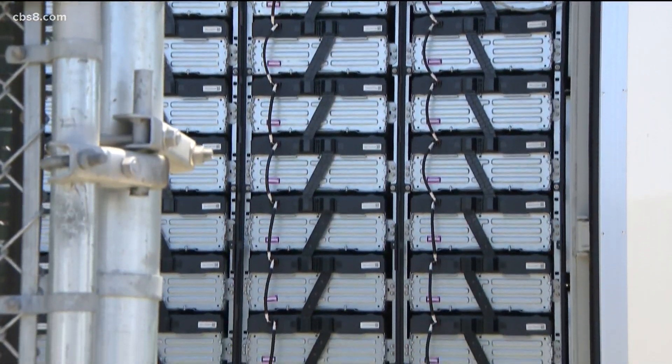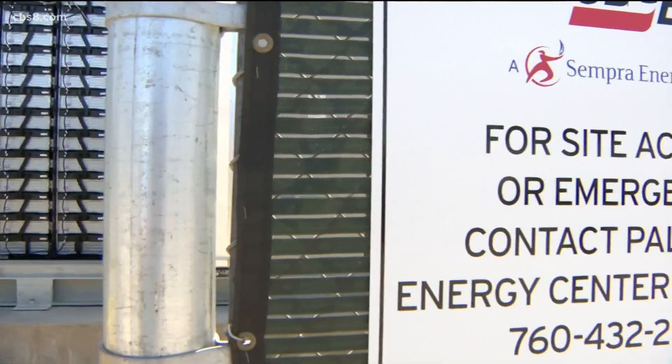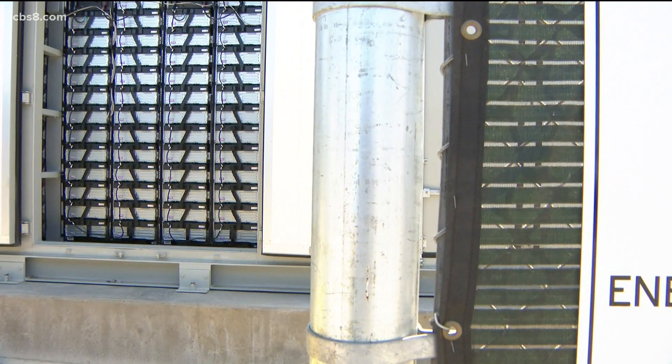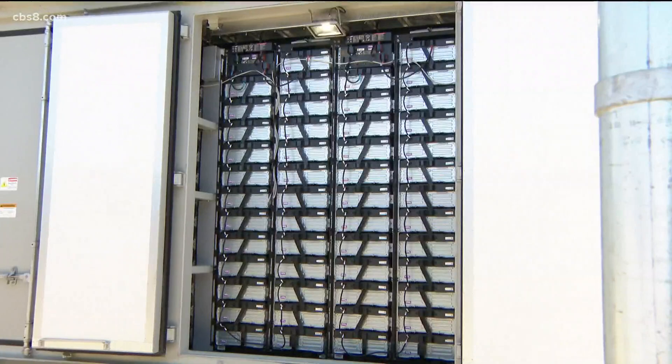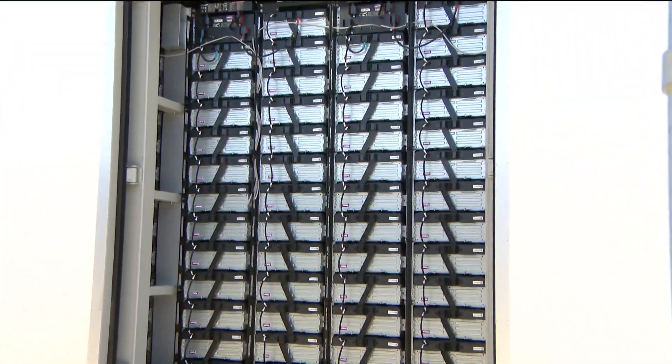These 30-megawatt lithium-ion batteries can provide power to nearly 40,000 homes. We have 15,760 batteries that were individually loaded into every container. It took our contractor about 22 days to load all the batteries — comparing this huge resource to a portable phone charger.